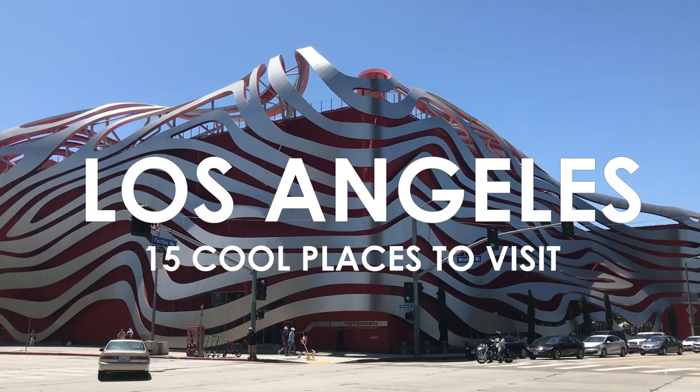Hi! Today I'm gonna show you 15 cool places to visit in Los Angeles if you like modern architecture.